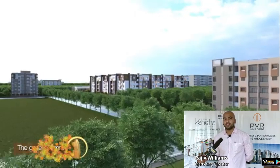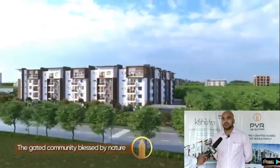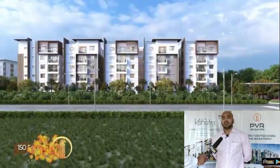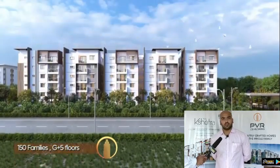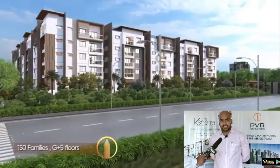The first gated community is brought to you by PVR developers. The beauty of this project is that it is a courtyard model — a land shape square with four corners and a central courtyard model with a park and a clubhouse in the centre.